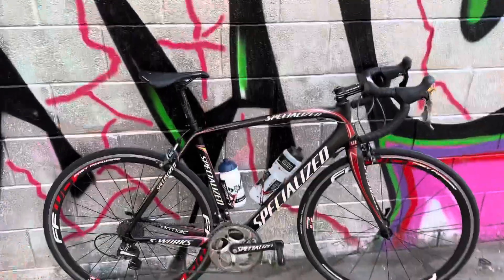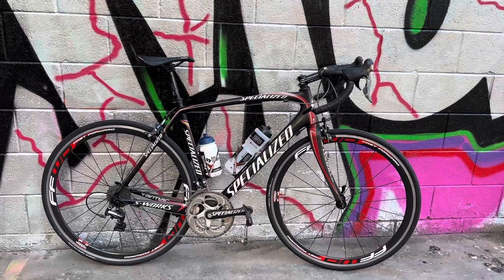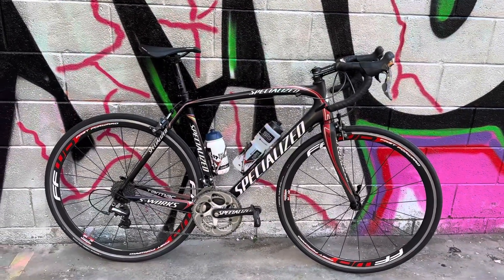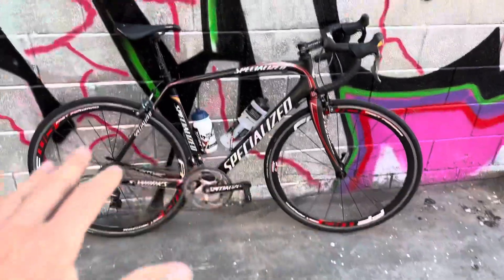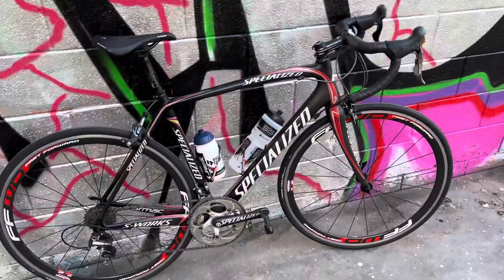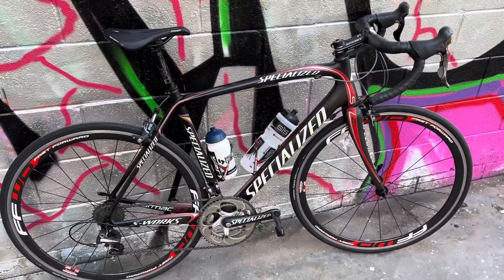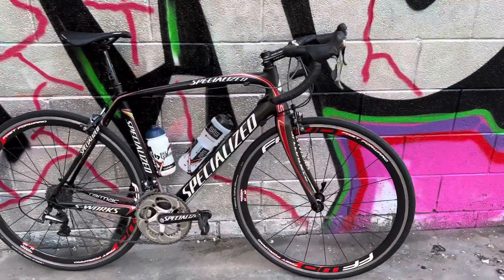If you want one of these bikes, join my coaching group and I'll hook you up. This is a size 56 — make me an offer in Adelaide, I'll sell it here because I've got so many bikes. But if no one buys it I'm happy to keep it — it's a killer bike. The Giant TCR is also another killer bike from that era.